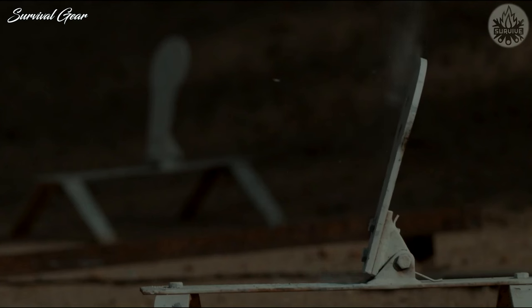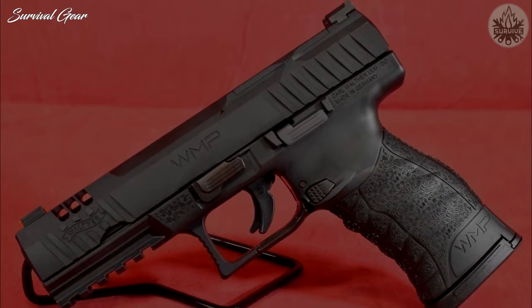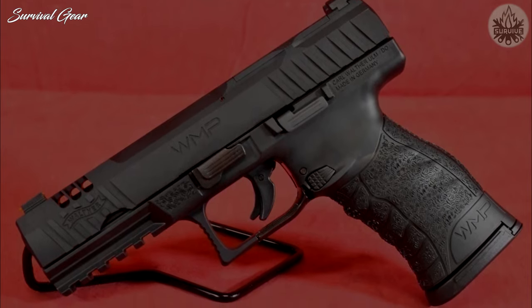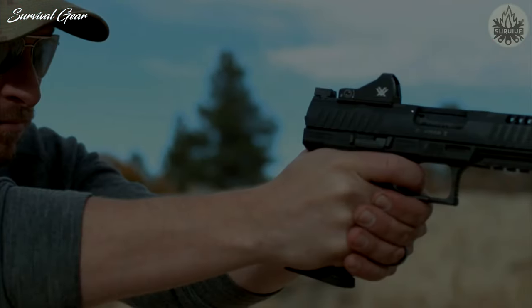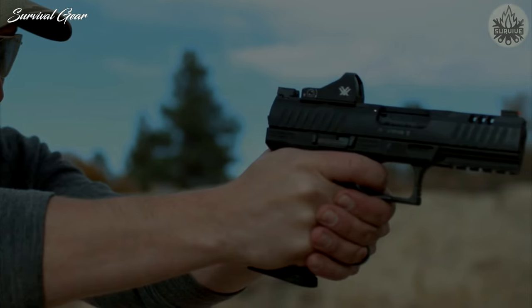Should users choose not to mount an optic, the gun is equipped with a contoured cover plate as well as a capable set of open sights. Together, all of these features help give shooters an unrivaled shooting experience wherever they go.